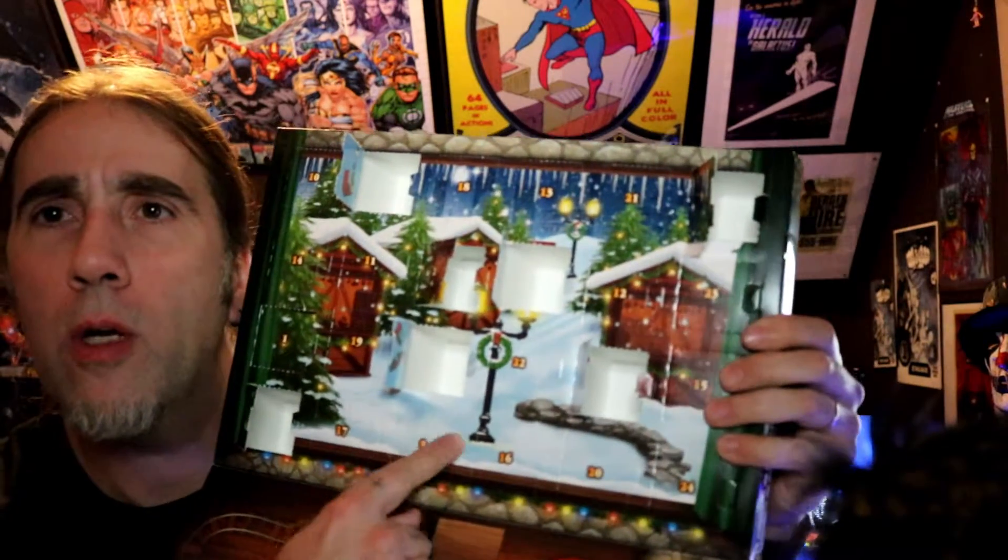Hey guys, welcome back to the channel and welcome to another countdown to Christmas. We are on day nine already. My printer has been printing for about 14 hours and 20 minutes — it still has five hours left, it is a very large print. 3D printing takes forever. Anyway, day nine — it's right down here in the snow close to this lamp. Let's bust into it and see what we get.